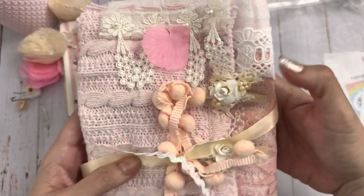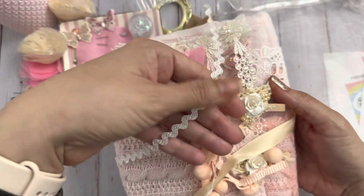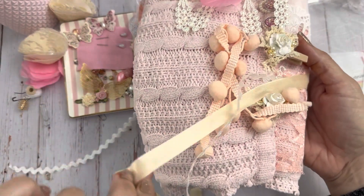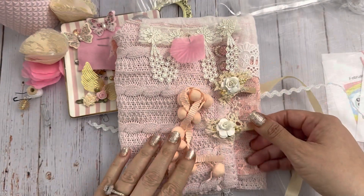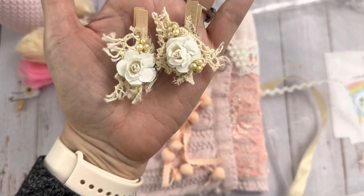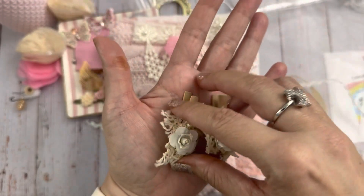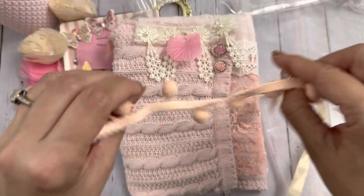In here look at how cute — she has some rick rack and some seam binding, and then she's got two little clothes pins — aren't they cute? Those are really adorable. And then you've got some pom pom trim.